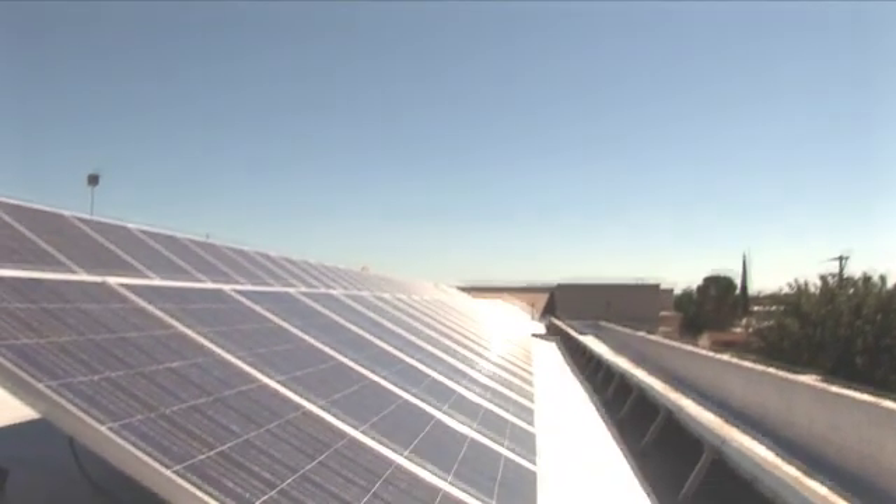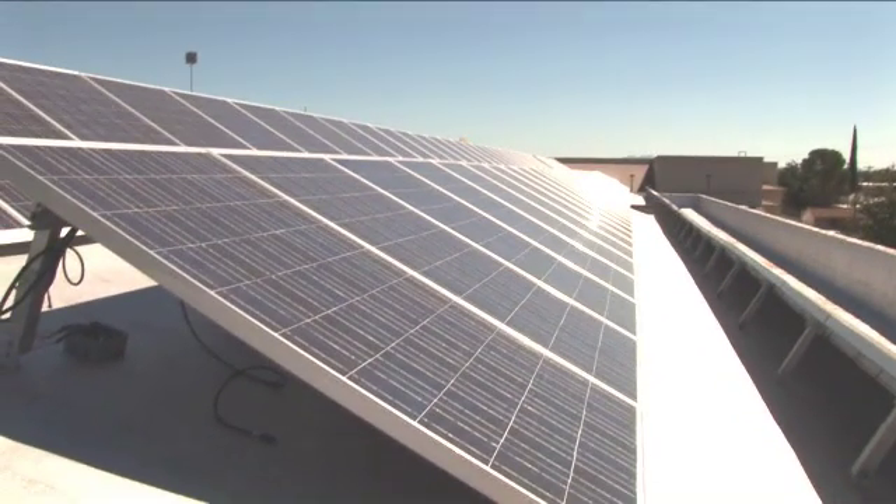Sharp solar modules carry a 25-year warranty and will still be converting sunlight to electric power for over 30 years. This means you are investing in a long-term independent power source that will be producing power as long as there is sunlight. And remember — sunlight is free, so why not use it?